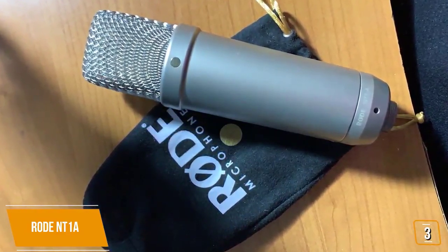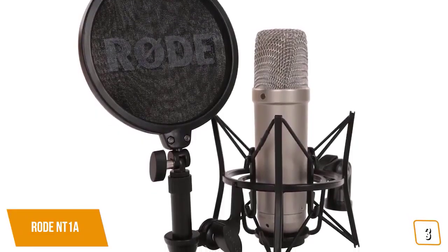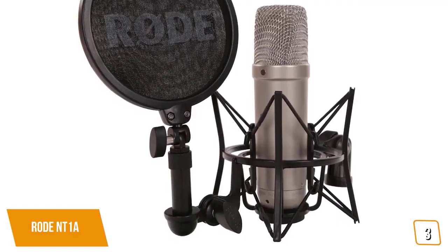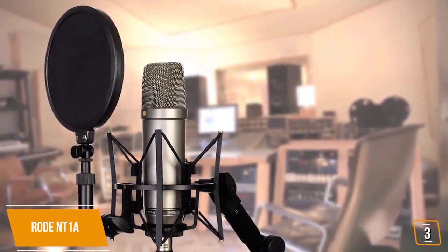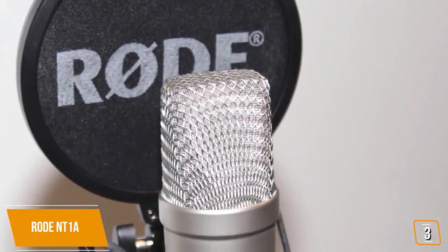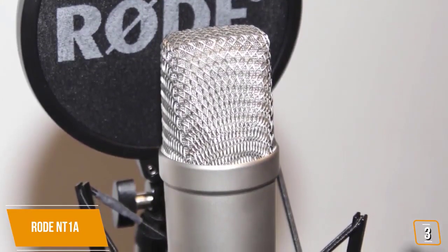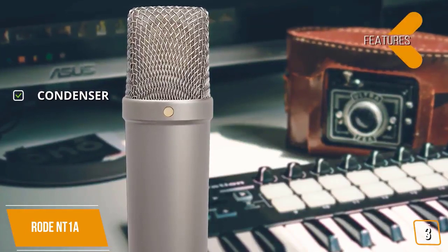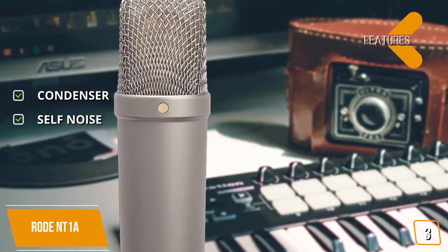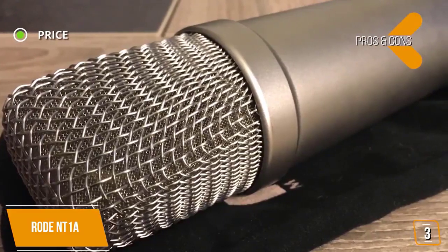With its large one-inch diaphragm cardioid condenser that has high SPL capabilities — typically only found on top-tier mics — you will love the warm extended dynamic range and clarity the Rode produces. It's one of the world's quietest studio microphones, making it ideal for recording singles, vocals, or even voiceovers for YouTube videos. The key features include a condenser cardioid polar pattern, large one-inch externally biased wide condenser, and ultra-low self-noise at just 5 dB, with a maximum sound pressure level of 137 dB SPL without any distortion.